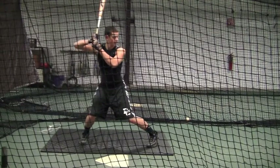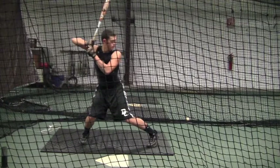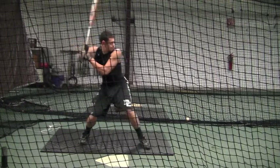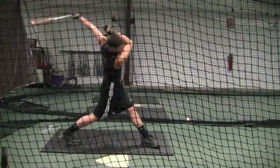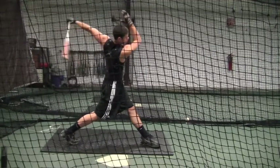Now this kid is about a year — he's 15 years old. Drives his hands back, extends, comes through the ball. And as he gets older, he's going to improve just like you are.